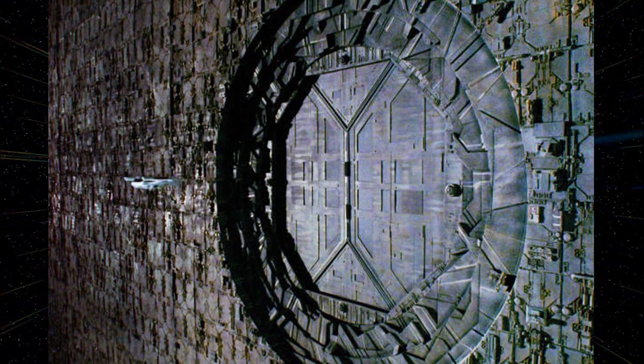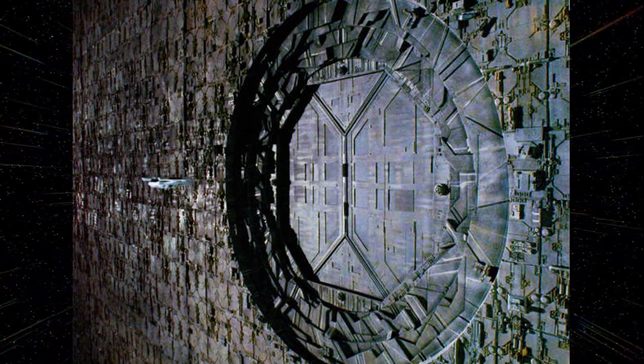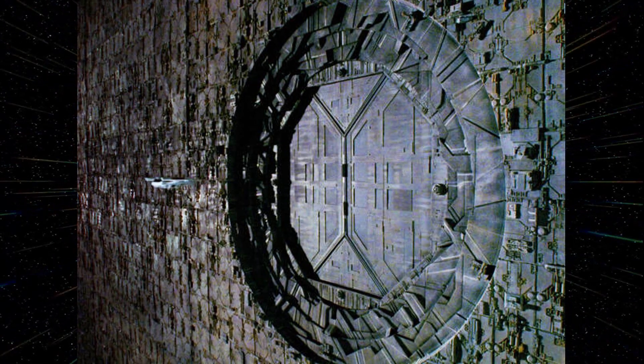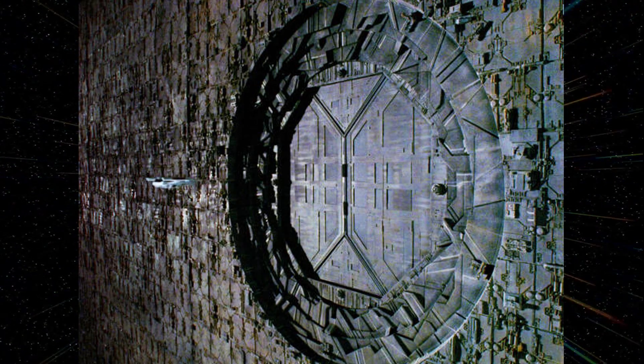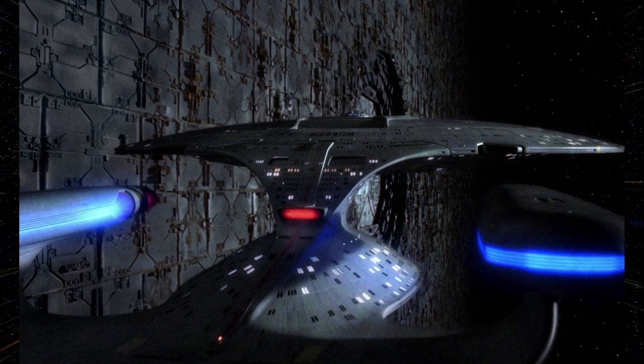The Sphere seen in Relics is revisited in the novel Dyson Sphere. A planned six-month exploration is cut short when a neutron star is launched at the Sphere by parties unknown.